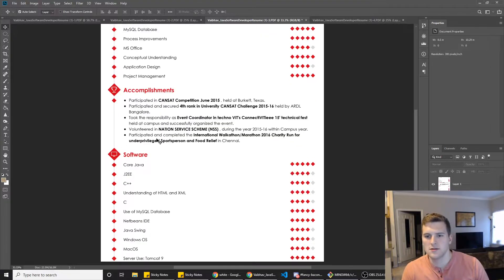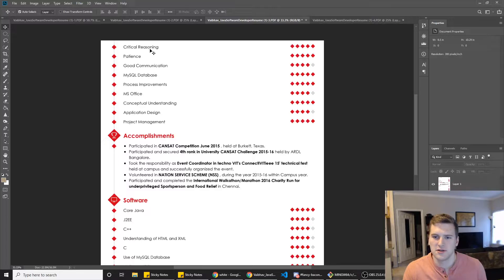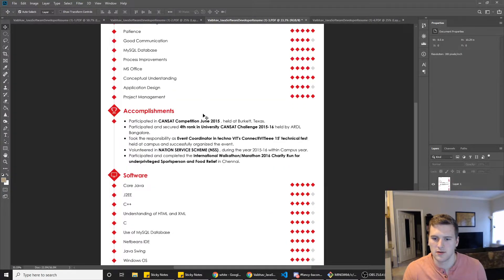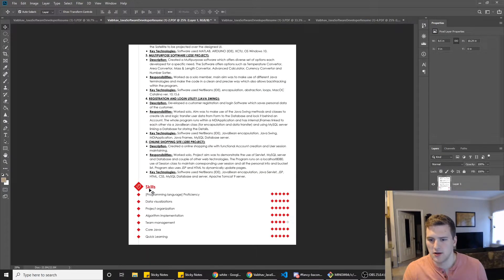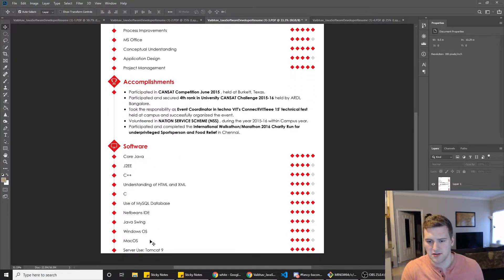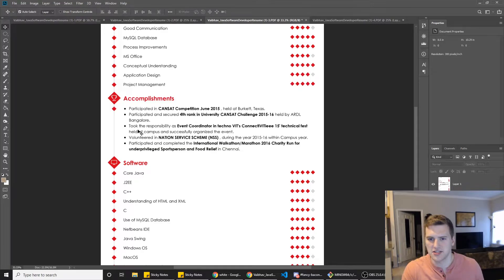In your skills section, you could break these out into a multi-column layout, which would reduce a lot of space. I noticed you have Core Java in your software skills too — so why is that listed twice? I'd probably just get rid of that skills section and just have your software section, because MySQL database appears to be listed twice as well. Yeah, you've got that on there twice — that's kind of redundant.